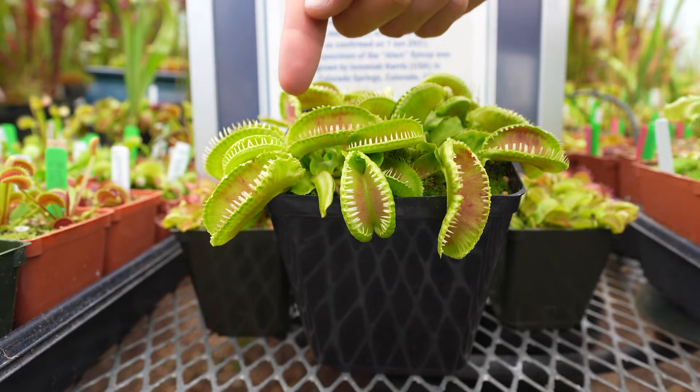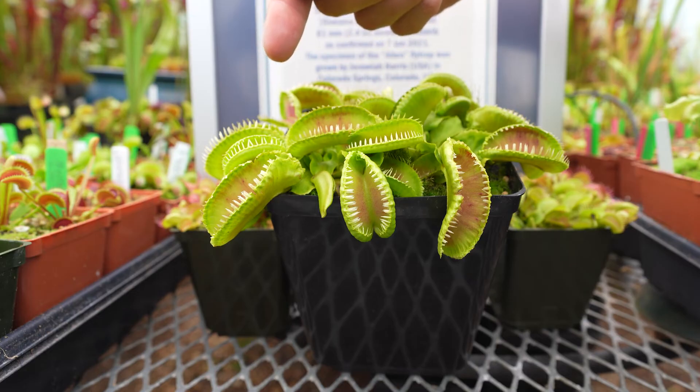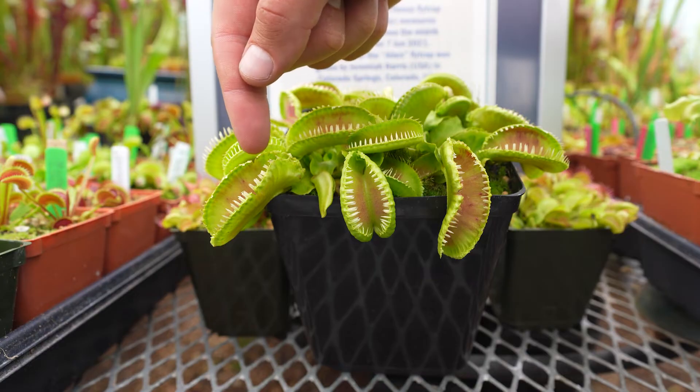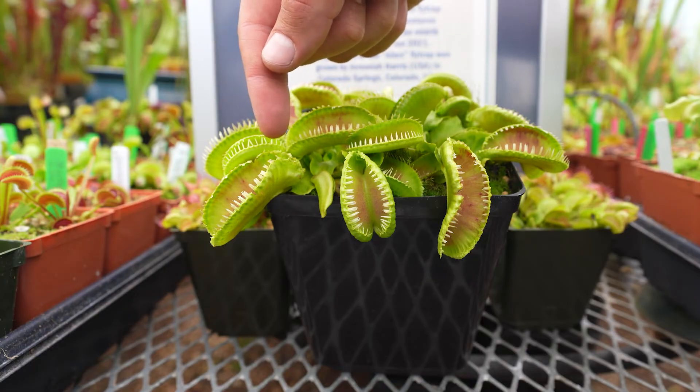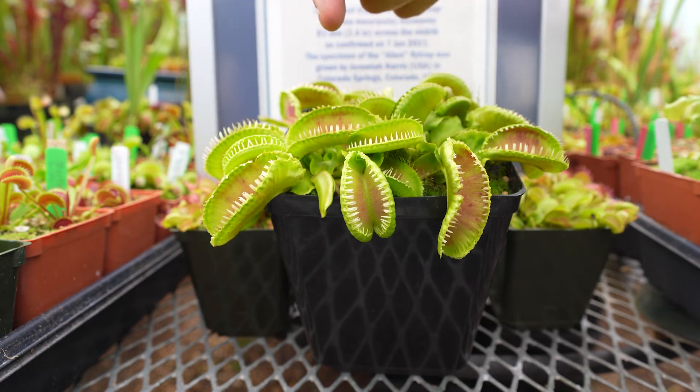The world record breaking trap is this one right here at 61 millimeters. The Venus flytrap leaf is actually the trap itself. The teeth are called cilia — the same name as an eyelash — and they prevent the insect from climbing out. When a Venus flytrap first closes, it snaps shut but then leaves a little space between the cilia, so a very small insect could actually crawl out, because it would not be worth going through the digestion process for just a small insect.